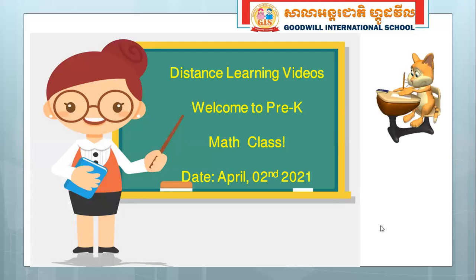Good morning, children. How are you? I hope you are doing fine. So welcome to the second video of pre-K maths class. Are you ready to learn? I hope so.